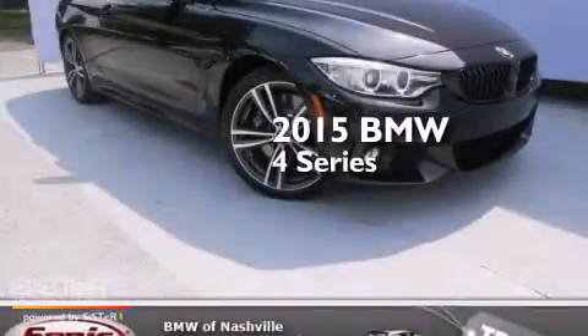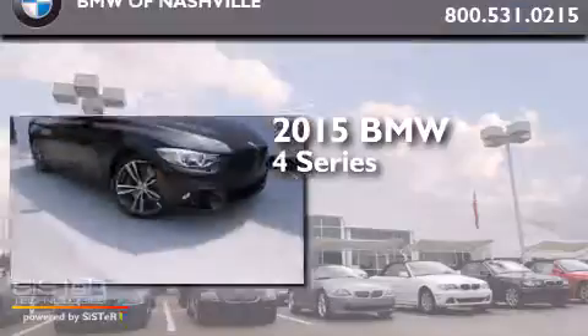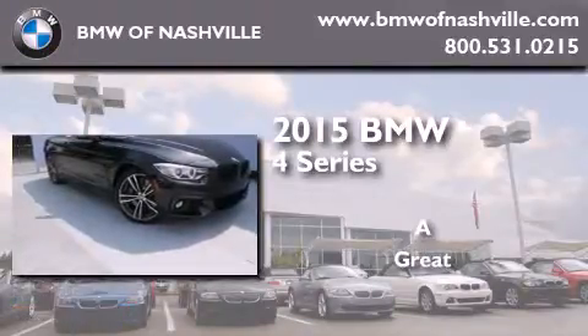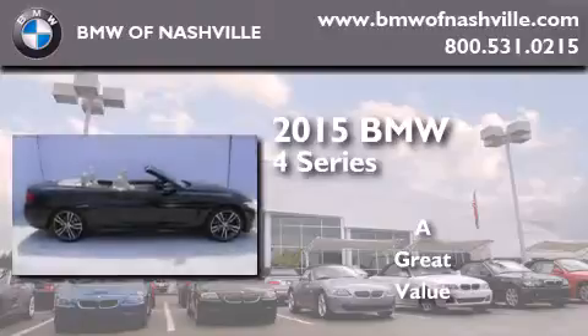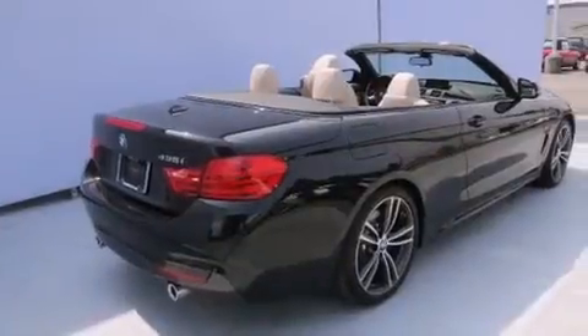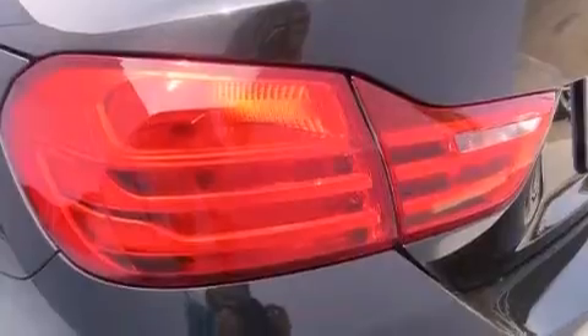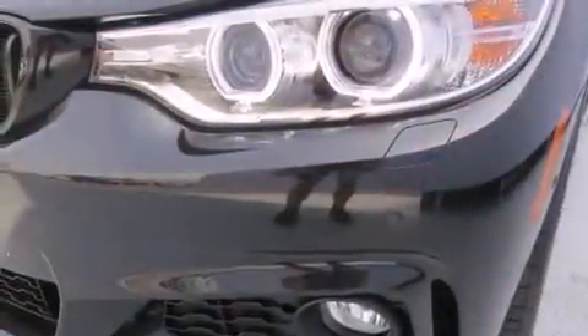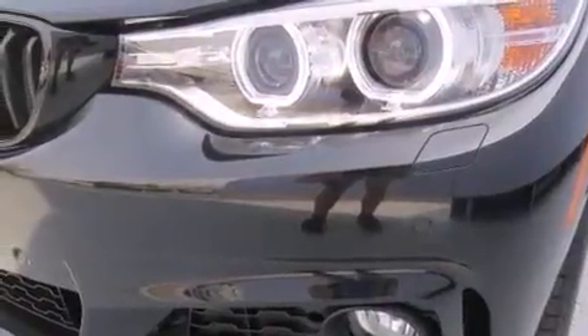This is a brand new 2015 BMW 4 Series. Its top features and packages include the Premium Package, a Cold Weather Package, the Driver Assistance Package, the Dynamic Handling Package, and a Navigation System. The following features are also included: